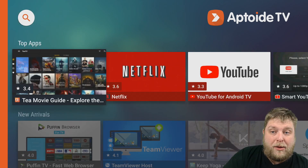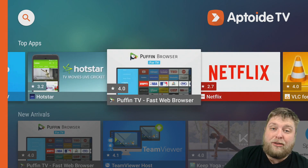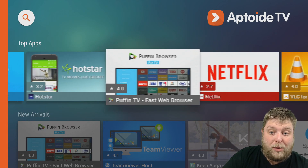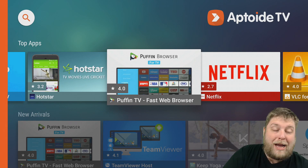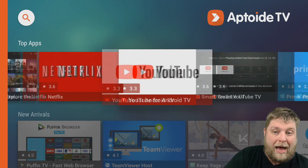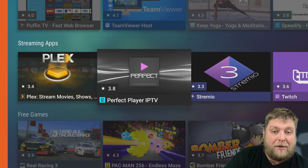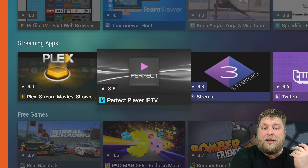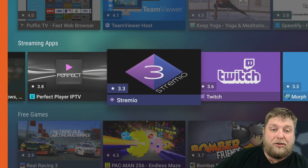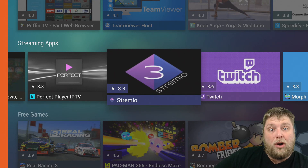Just quickly looking through, you can see on the top apps what kind of apps you get. You can get some third-party streaming apps as well. You've got Puffin TV, which in my opinion is an awesome browser. You've got some media players, you've got Tubi TV, and that's just in the top apps. You've got New Arrivals streaming apps, so you've got Plex, Perfect Player, which is for IPTV to link up to. You've got Streamio, it is torrent-based, so do make sure you're using a VPN if you are using Streamio.